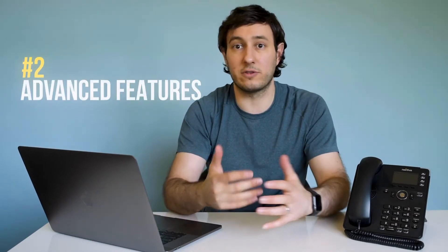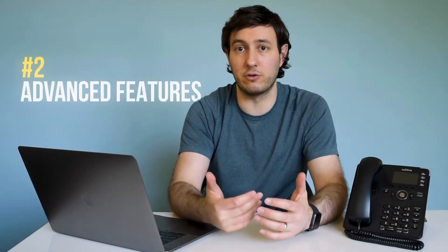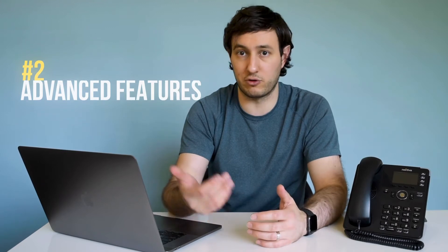Second, cloud phone systems automatically include features you would normally only find in larger businesses. Some of these features include auto attendant for routing callers to the right person, the ability to chat with your team using messages, and video meetings with anyone inside or outside your company. Normally these features would be entirely different apps and additional costs, but cloud phone systems are able to provide them as part of the service.